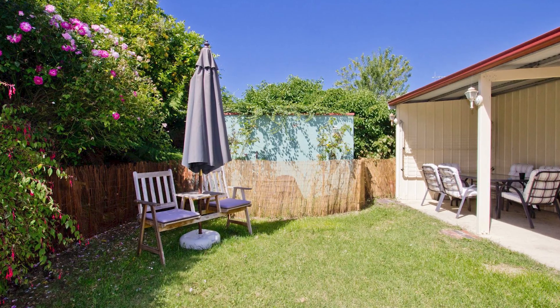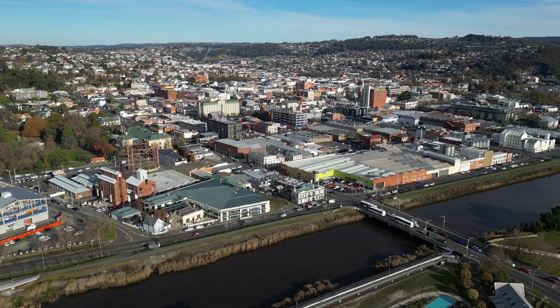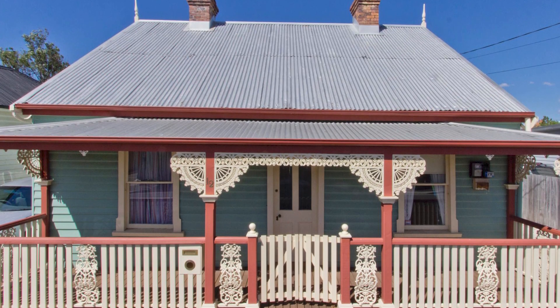Five bedrooms, lounge, kitchen, little garage workshop out the back here, but the location is key. Right next to the city of Launceston, university, over to the restaurants, etc. Just a perfect position.